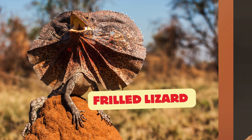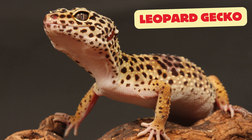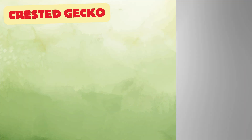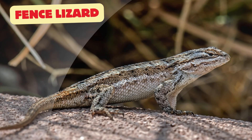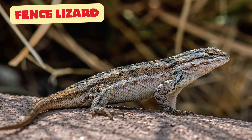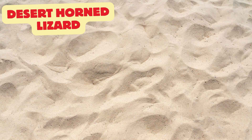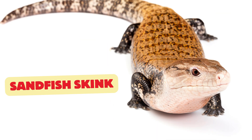Leopard gecko: spotted like a leopard and has a super cute smile. Crested gecko: known for its fringed crests that look like eyelashes. Fence lizard: a quick and nimble lizard often found on fences and trees. Desert horned lizard: found in deserts with a spiky body for protection.